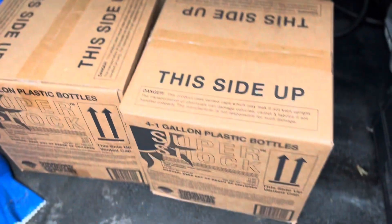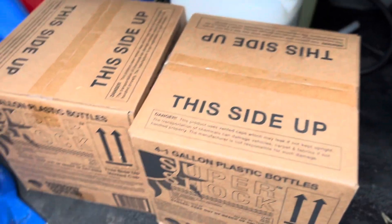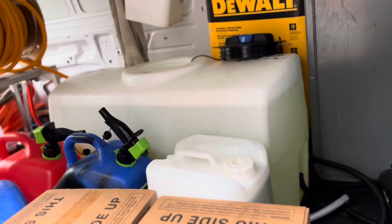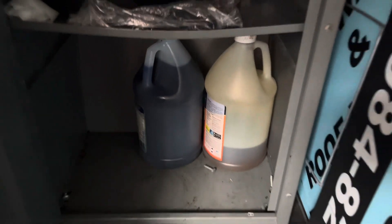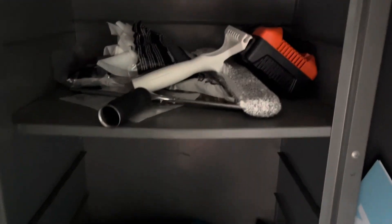We have the biggest residential job we've ever done today, so I'm bringing extra chemical. This is our purified window cleaning system right here for the water fed pole. That's the batch tank for the roof wash — I filled that up completely because we're doing a big roof wash today. And here we got some extra chemicals: roof cleaning, window cleaning chemicals, and extra stuff for whatever other chemical usages we might need.